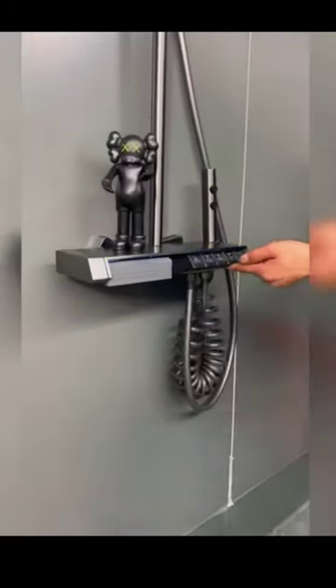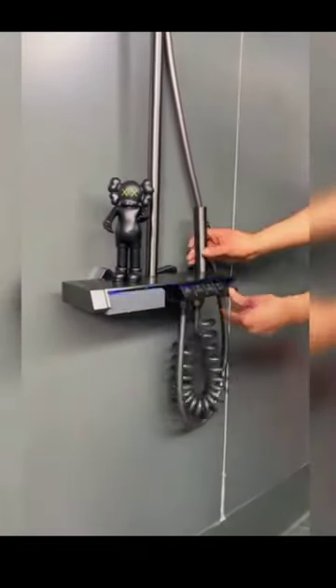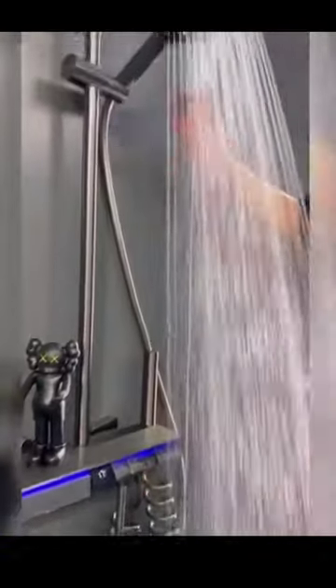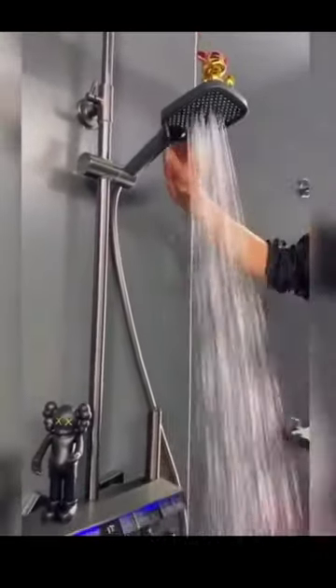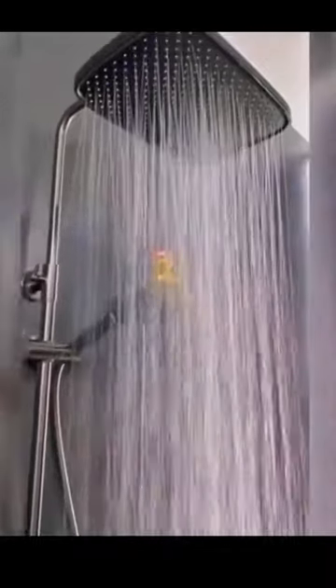Next, let's check out the Rainfall Spa Therapy Digital Thermostatic Shower System. Transform your daily showers into a luxurious spa experience with this advanced system that offers a rainfall showerhead, adjustable temperature settings, and a sleek design.